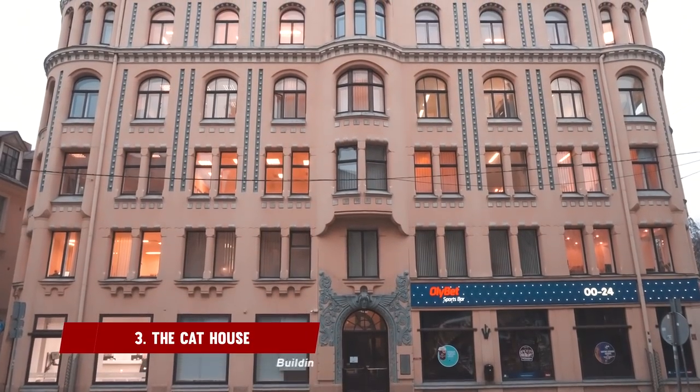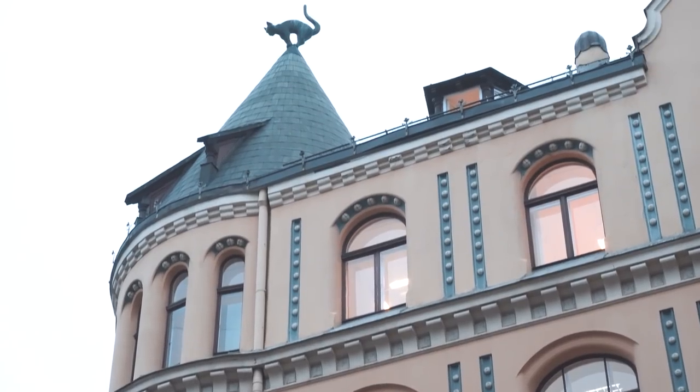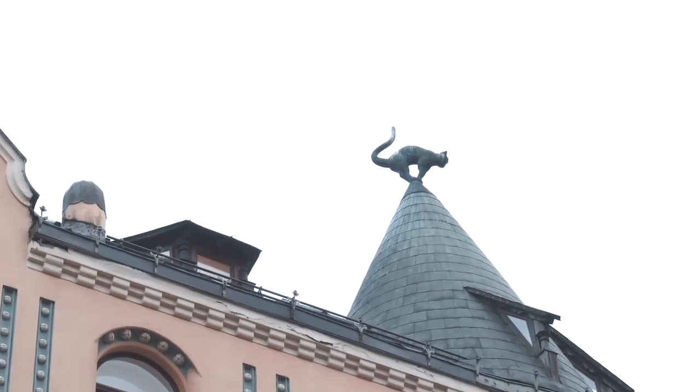Another really interesting building close by is known as the Cat House. The funny thing you find when you're travelling in different cities is that every city has its unique little features. This building is known as the Cat House because it's got two little statues of cats right at the top. The architecture here in Riga is pretty unique — look closely at the buildings and you'll suddenly see these haunting faces popping out. It's very Ghostbusters.